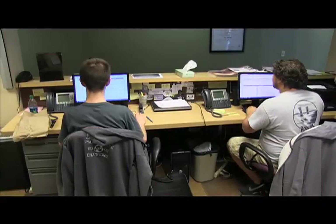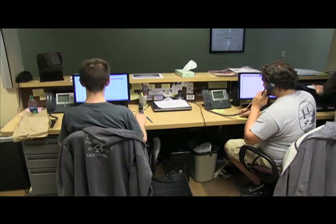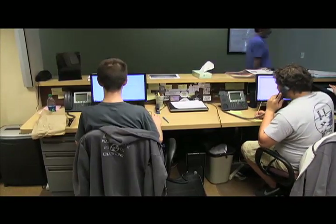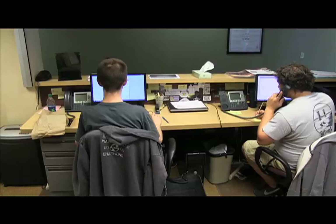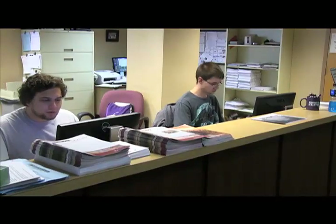Work-study employment opportunities are available at the TSC. The Technology Support Center has available work-study student consultant positions. These positions range from 8 to 20 hours per week and are paid an hourly wage. Students will have an opportunity to work with emerging technologies and gain invaluable experience in information technology. For complete information on these rewarding positions, students can visit the TSC website or stop by the Technology Support Center in Alumni Memorial Hall.